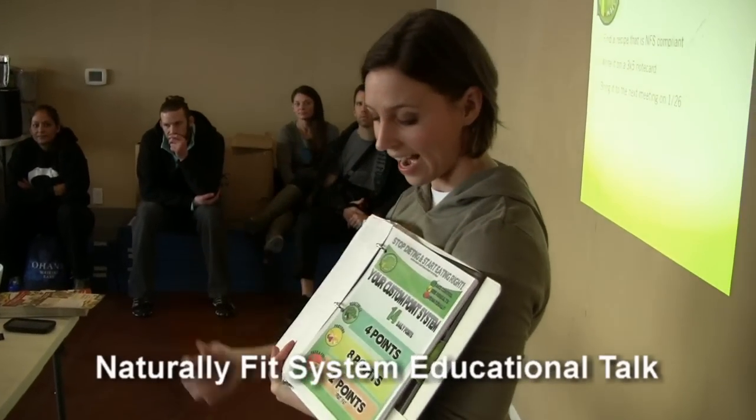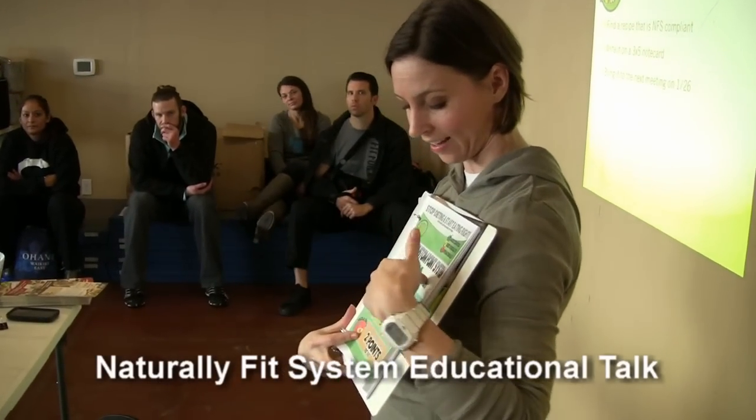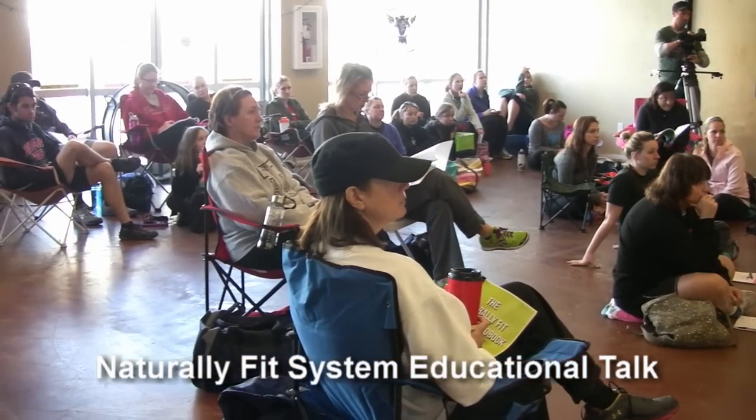It's gonna look like this, and this is for a total for your day — 14 daily points — and this is how you're gonna break it down.